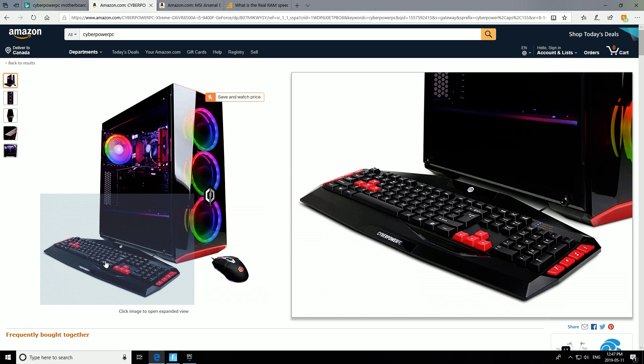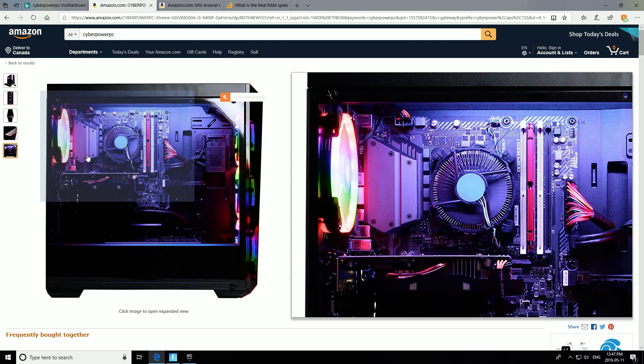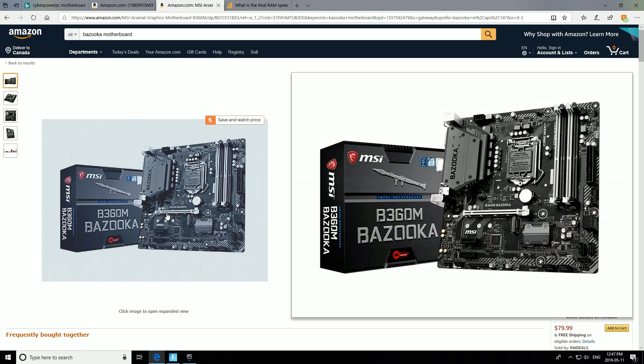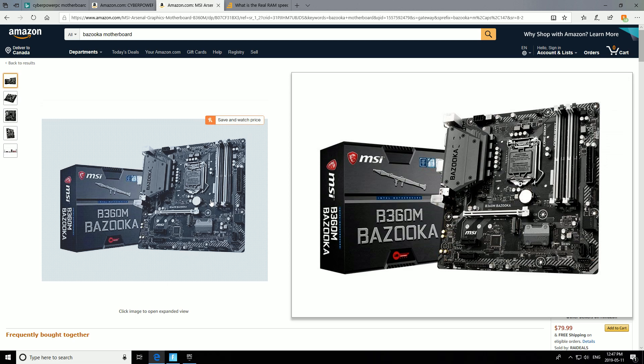I don't understand why they do false advertising. This motherboard that it's advertising is a Bazooka, which, if I got the Bazooka, I would have been absolutely happy and I would have kept the system. The Bazooka motherboard is great.